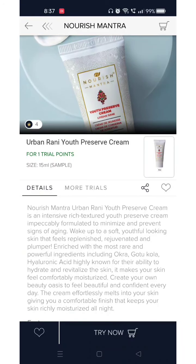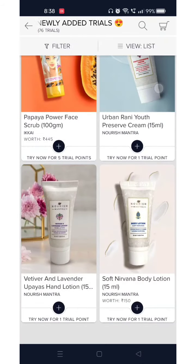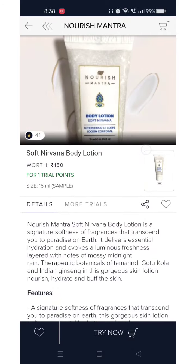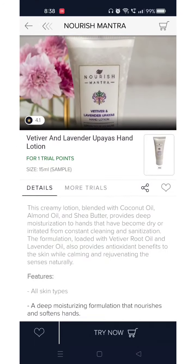From Nourish Mantra, a new brand is added — this is their Urban Rani Youth Preserve Cream, an interesting name, available for 1 trial point in a 15 ml tube. There is also a body lotion for 1 trial point, and a hand lotion again in a 15 ml tube for 1 trial point.